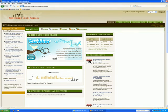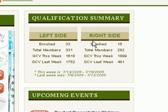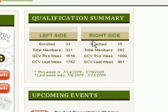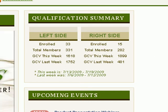On the right is my qualification summary. It says left side, right side — left side enrolled 33, right side enrolled 15, so a total of 48 people personally enrolled. Total number of members: 331 on my left, 282 on my right, for a total of over 600 people.